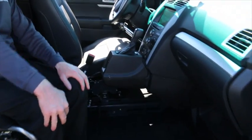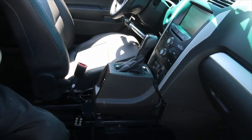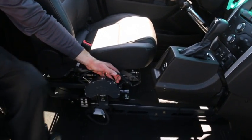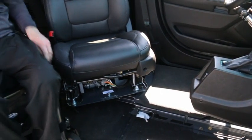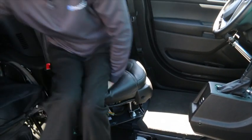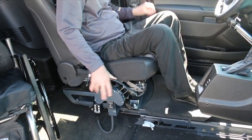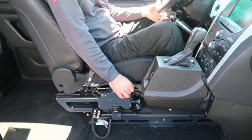This is an optional transfer seat base that will allow an individual — maybe a chair user that doesn't drive from their chair — to transfer out of their wheelchair into the original driver's seat. There's a toggle switch here that you push, and it will allow the seat to slide back up under the wheels so they can drive into the center section of the vehicle, and then it will rotate around. That allows the chair user to come in, transfer over into the driver's seat, and then swivel it around into the driver's position and slide forward up under the wheel so they can drive the vehicle.